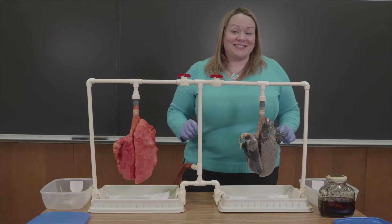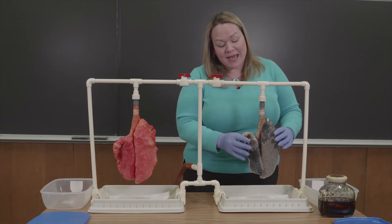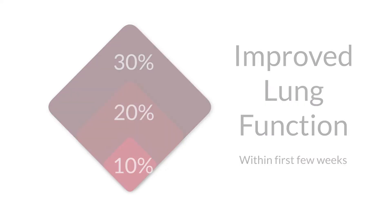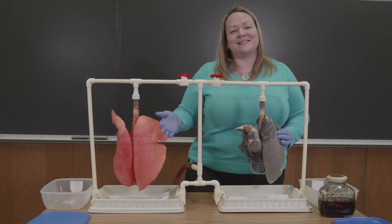The good news: everything else is reversible once you quit. You can clean out the rest of that tar. You can improve your lung function up to 30 percent just in the first few weeks. What's important to know? It's never too late to quit.